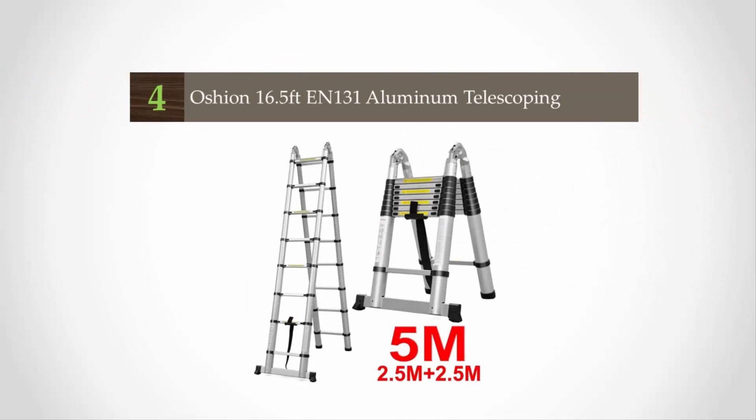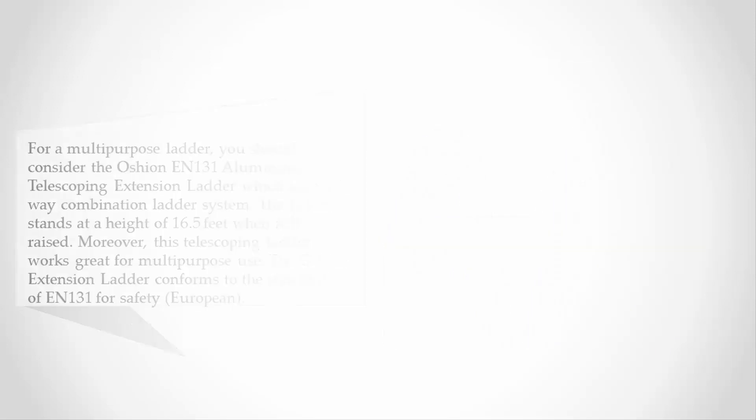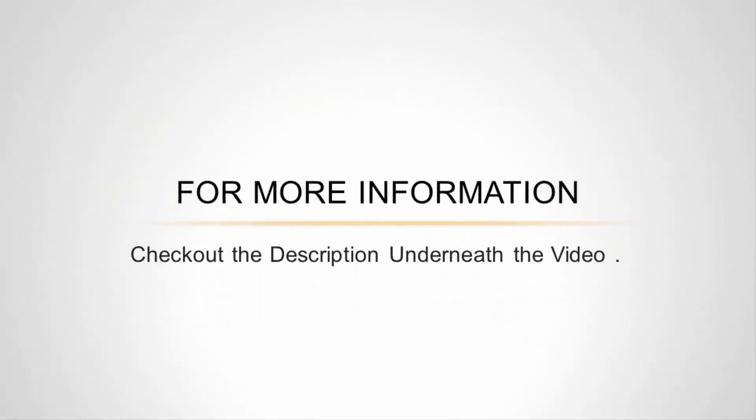At number four, for a multi-purpose ladder you should consider the Ocean EN-131 aluminum telescoping extension ladder, which uses a four-way combination ladder system. The ladder stands at a height of 16.5 feet when fully raised. The Ocean extension ladder conforms to the standards of EN-131 for European safety and has a max loading capacity of 330 pounds, making it a heavy-duty ladder ideal for home maintenance work such as painting, decorating, window washing, and sealing. Its storage is improved due to its heavy-duty strap, and it comes with a safe and unique locking mechanism.